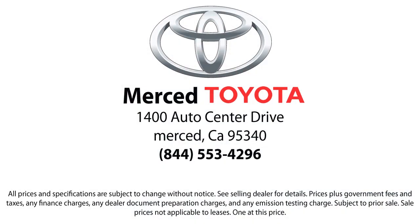And as a multiple-year recipient of the Toyota President's Award, we have the history to prove it. So come visit us today. We're located at 1400 Auto Center Drive in Merced.